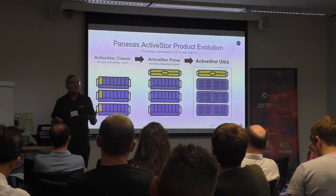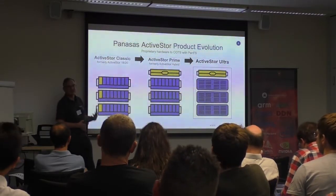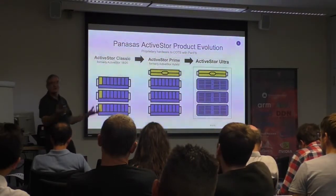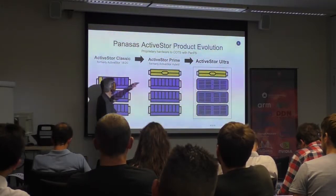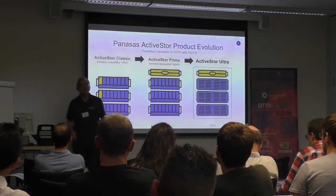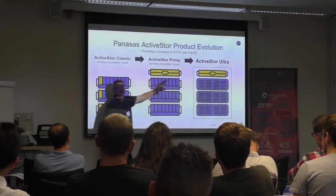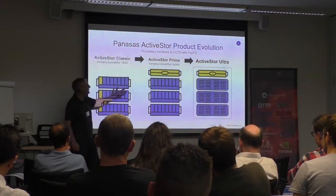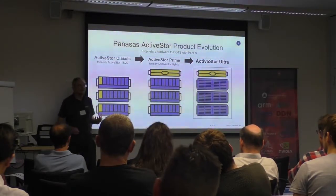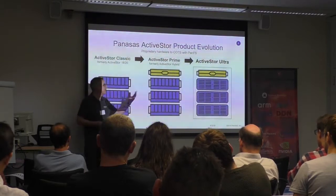Panasas has evolved and changed. Historically we've had a product called Active Store which we built ourselves — we had to do the hardware and software ourselves, because there wasn't anything on the market with the right combination of enough storage, enough processing, and enough networking. About a year ago we moved the director nodes away from those shelves onto a COTS system. The director nodes are really the brains of the thing — providing metadata and background management. The next generation is called Reactor Store Ultra. This is pure COTS hardware. We're getting out of the hardware business, buying in standard qualified hardware and running our software on top of it.